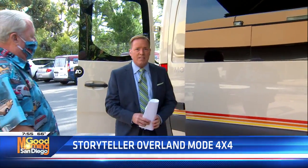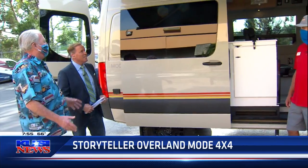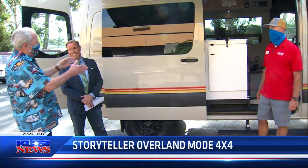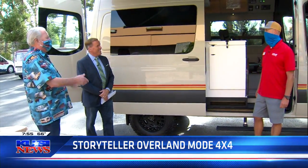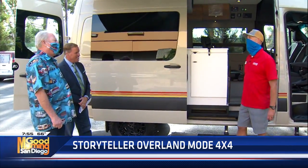Hey, welcome back everybody. Dave Stahl, our automotive expert, joining us out here on the patio at La Mesa RV with our special guest this morning and one heck of a recreational vehicle. We've got our buddy Chris from La Mesa RV. How you doing, man? Doing great, thanks for having us.